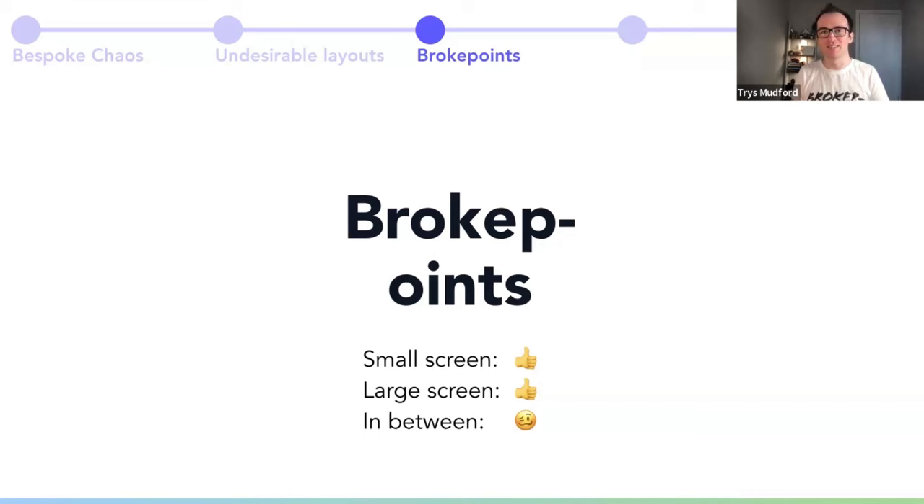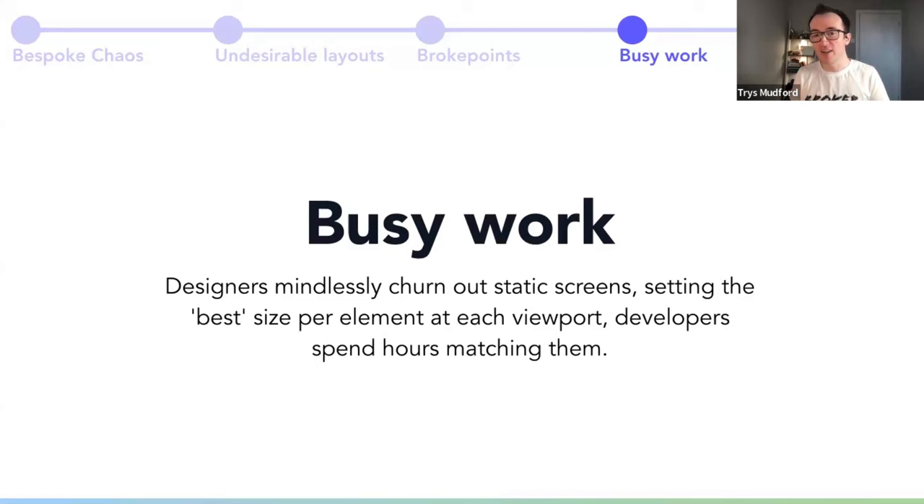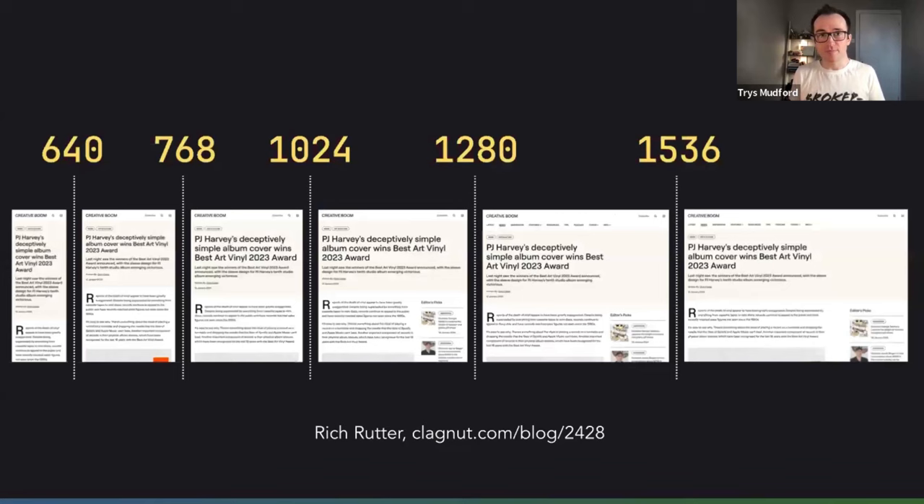So what do we do? We design more — that's what we tend to do as an industry. We now design a tablet size, a small desktop, a big desktop, a small mobile. We've entered the age of busy work, where designers are mindlessly churning out screens, setting what they view as the best size per viewport, and developers spending hours matching them. You think that by adding more breakpoints you're adding more control, but in reality you're just adding more inconsistencies and more code — now you've got six designs to maintain rather than two. This is sadly the reality for many design systems: Figma files with a matrix of screens and sizes. It costs so much money. Doubling down on breakpoints is not the answer.